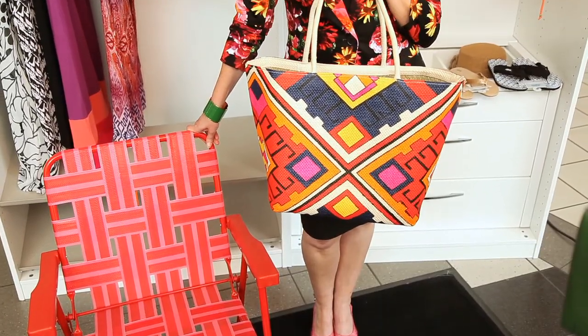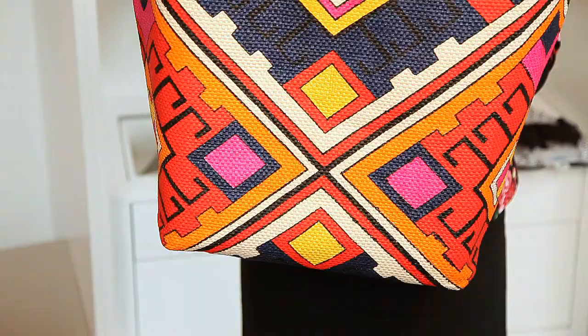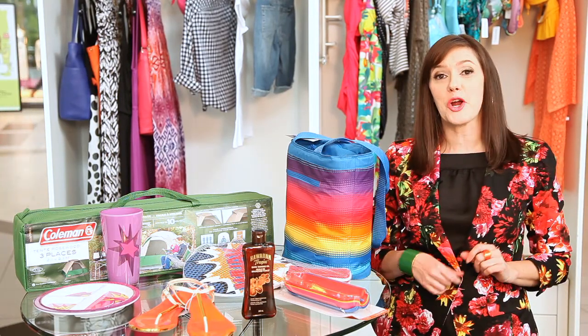Other glamping essentials are this retro lawn chair and this fabulous straw bag — who needs a backpack? Just remember: camping is for quitters. Glamping is what you want to do this summer, from Target.